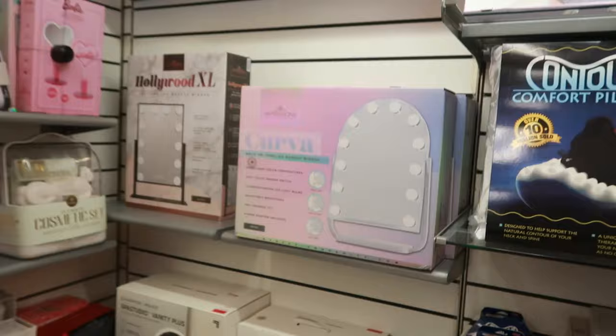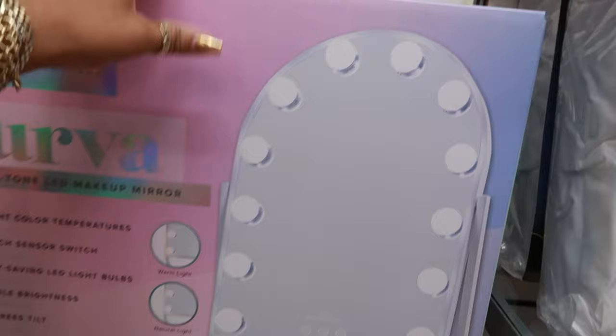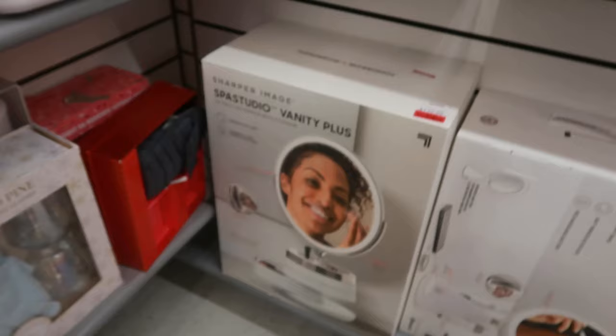Curva Arch Tritone LED makeup mirror — I like that it has the arch on it. It goes warm light, natural, and cool. This is $50. You've got a few little mirrors — the Hollywood style, and look at the cute little Barbie handheld one — that's $50.